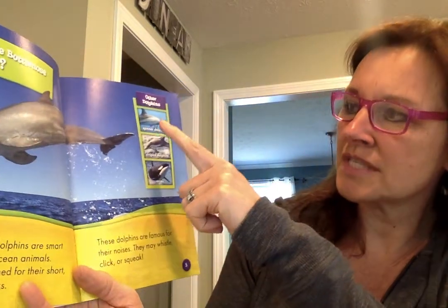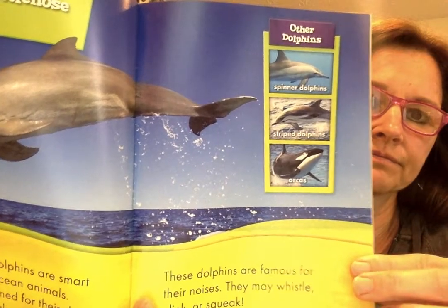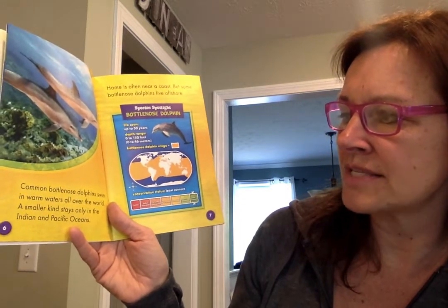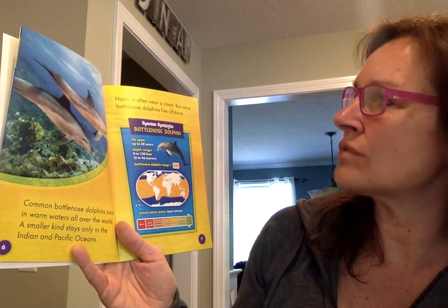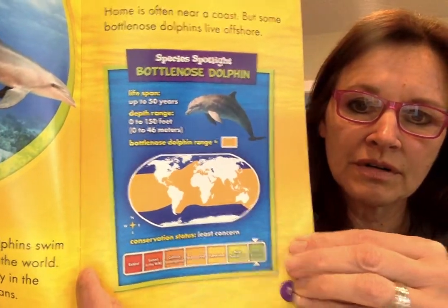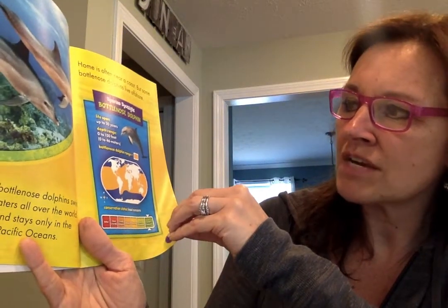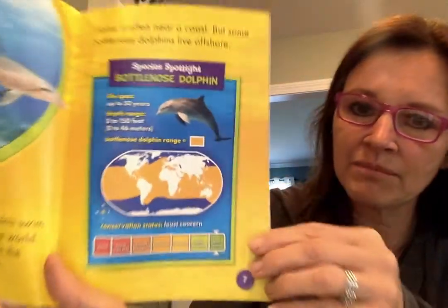These are some other dolphins: the spinner dolphins, striped dolphins, and orcas. Common bottlenose dolphins swim in warm waters all over the world. A smaller kind stays only in the Indian and Pacific oceans. Home is often near a coast, but some bottlenose dolphins live offshore. There's a little map that shows how far around the world they live.